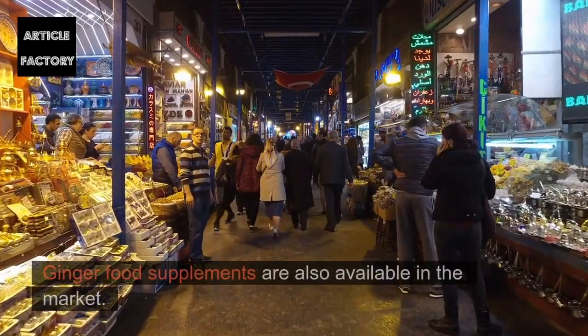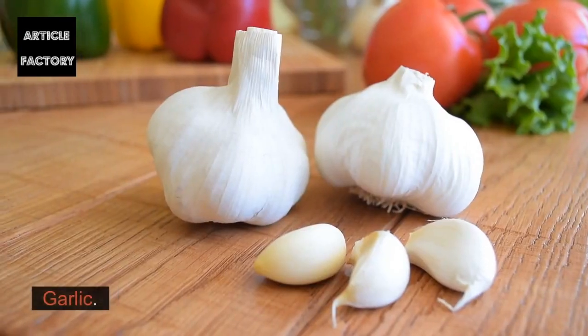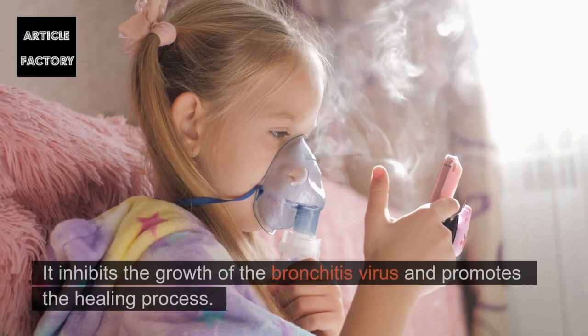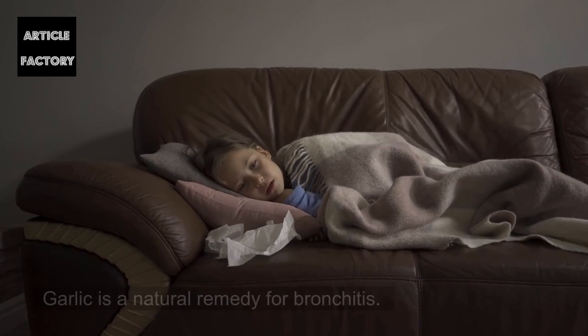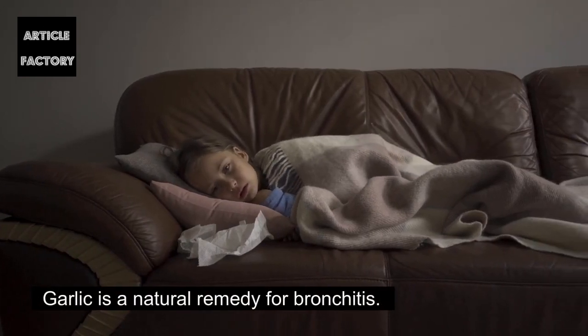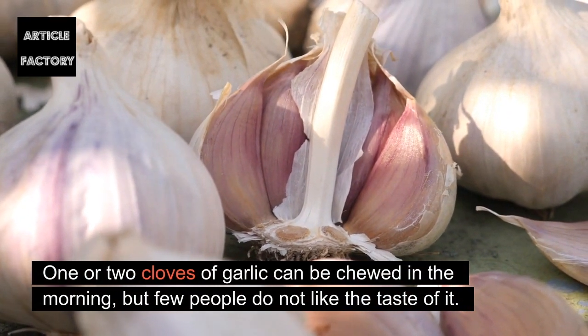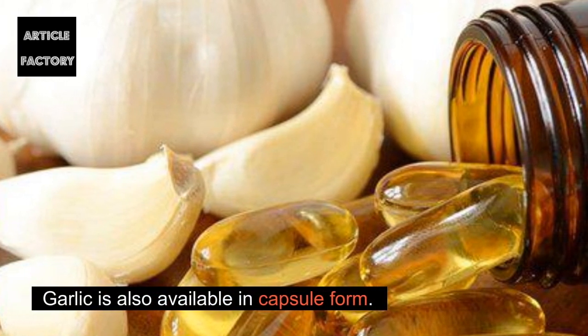Garlic: It possesses antibacterial and antiviral properties. It inhibits the growth of the bronchitis virus and promotes the healing process. Garlic is a natural remedy for bronchitis. How to use: One or two cloves of garlic can be chewed in the morning, though few people like the taste. Garlic is also available in capsule form.